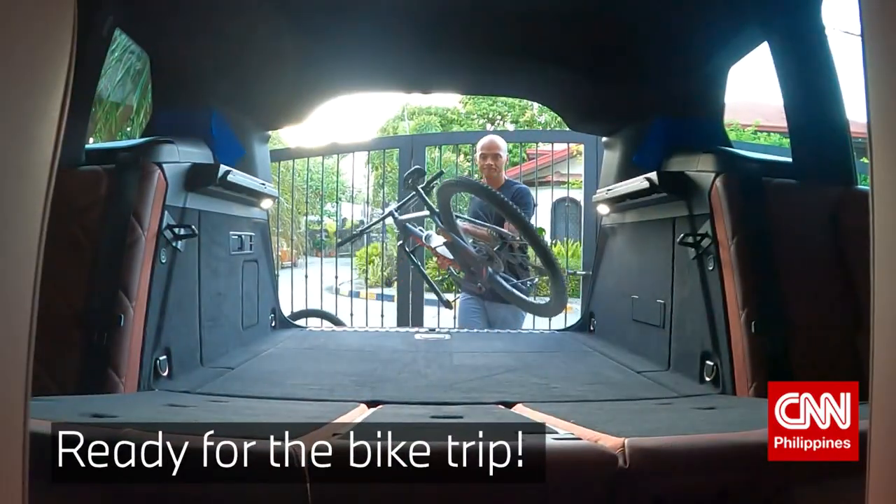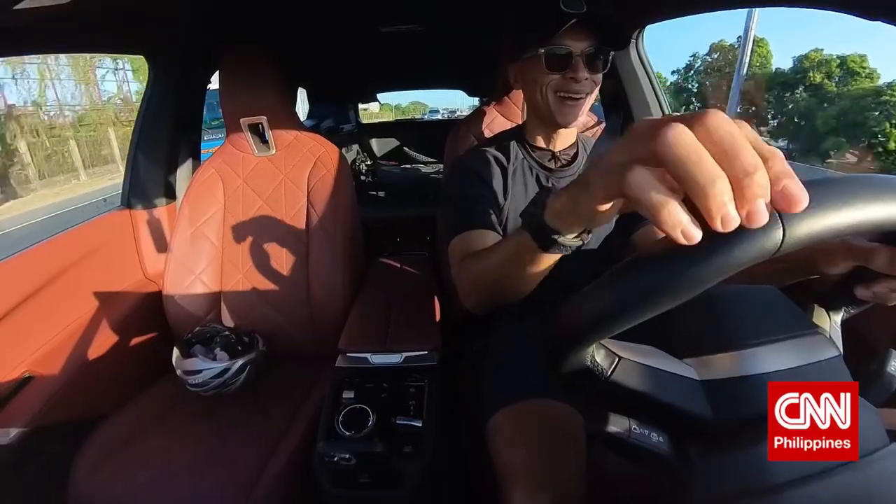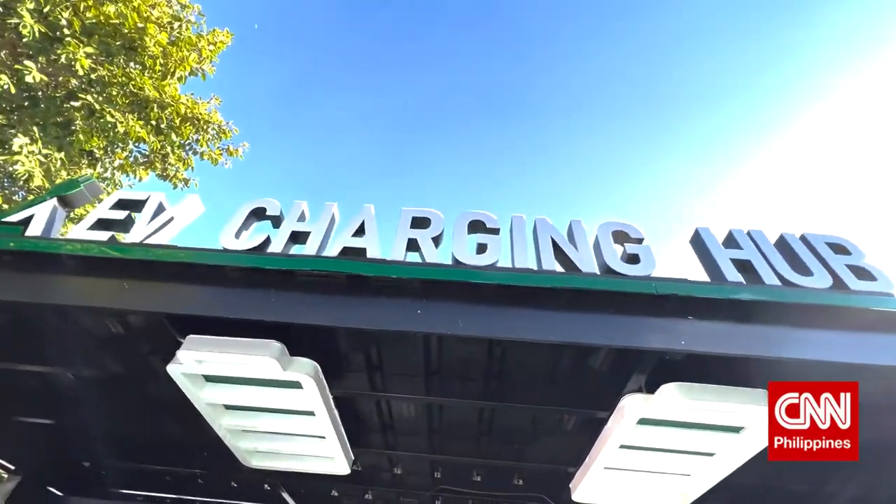On weekends, I like to indulge my passions, riding my bike and driving this car. Today's destination: Laguna.